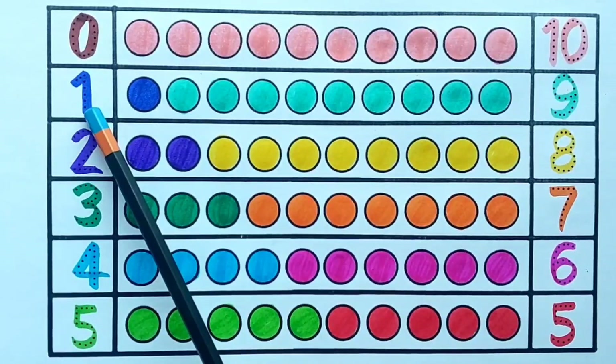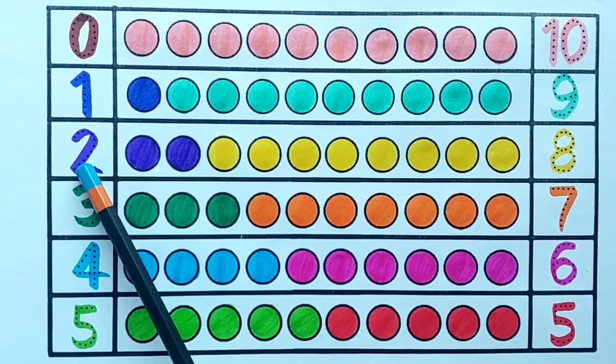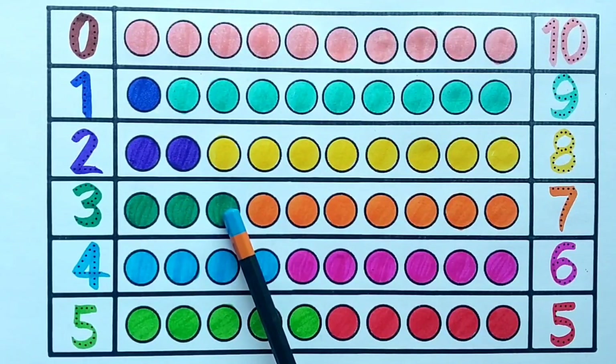Zero. One — one blue ball. Two — one, two — two purple balls. Three — one, two, three — three green balls. Four — one, two, three, four — four sky blue balls. Five — one, two, three, four, five — five light green balls.